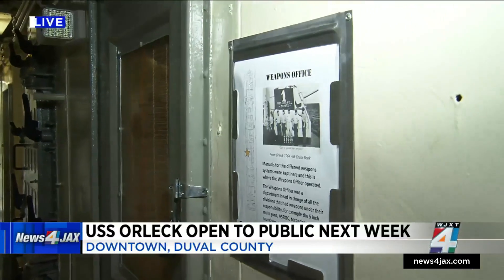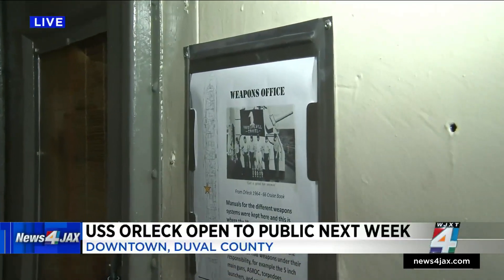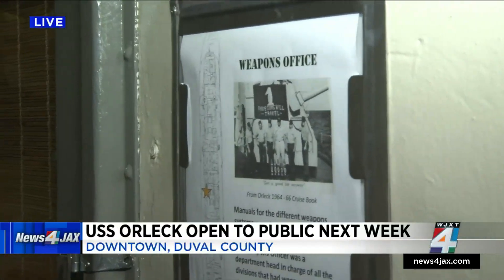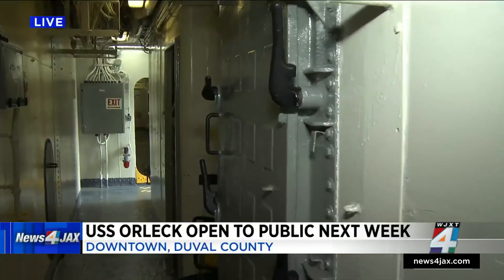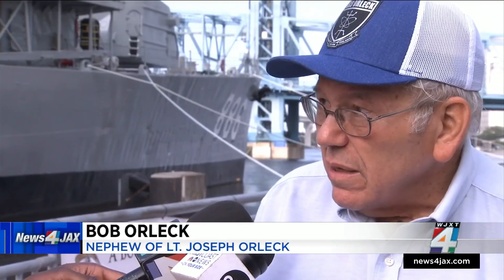Earlier this morning, we spoke with a man named Bob Orlick — the ship is named after his uncle. He says he wants people to value the service of those who fought for our country when they step on board. He said: 'I wanted to go aboard and think of them and about what they did for this nation during those times, because she's just an example of what America was and should again try to be.'